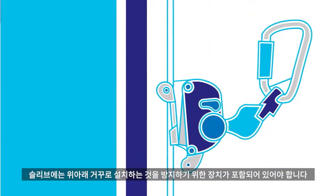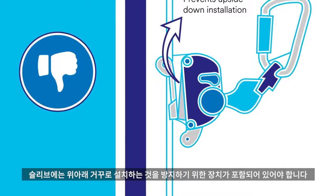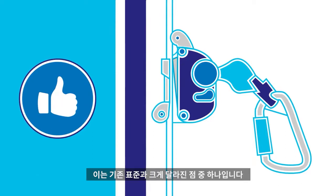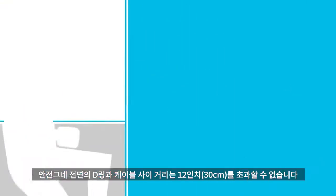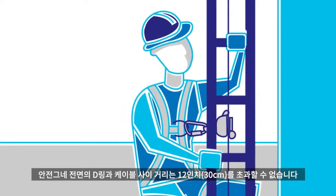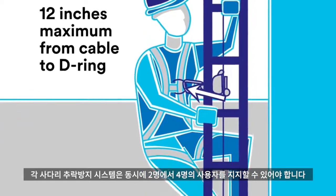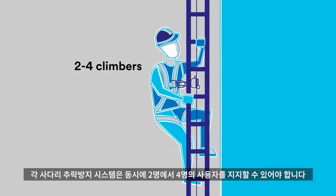Carrier sleeves must now include an anti-inversion device to prevent the user from inadvertently installing the carrier sleeves upside down — a key change from previous requirements. They must also be supplied with a linkage to the harness which can't exceed 12 inches. Each system must support between two and four climbers at the same time.